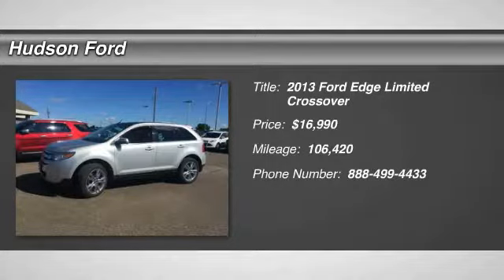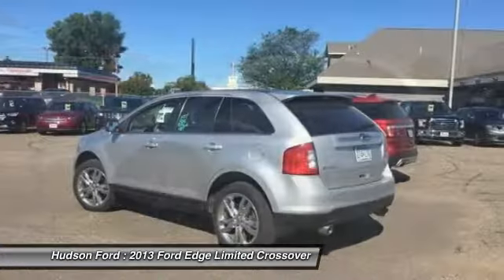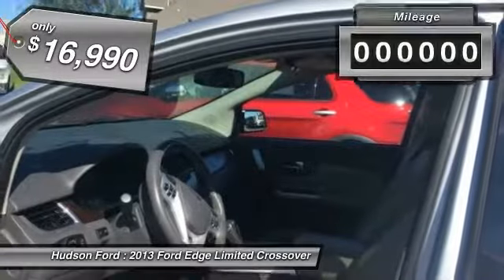Stop by and take a look at the 2013 Edge. Thrills with more power and MPG. Either way, you're in for an exhilarating experience with Ford Edge, and it's priced below $20,000.